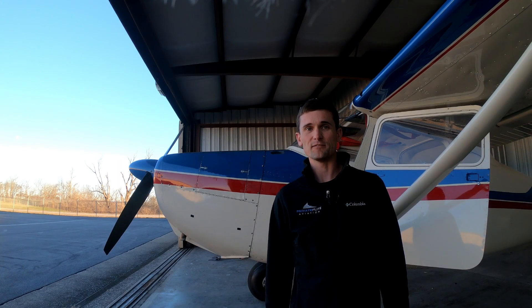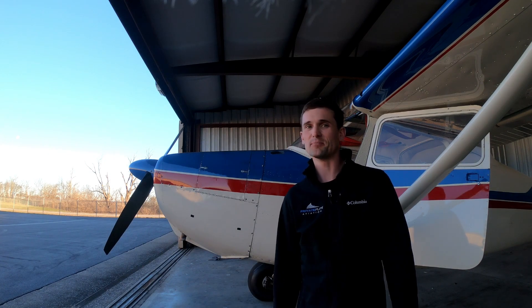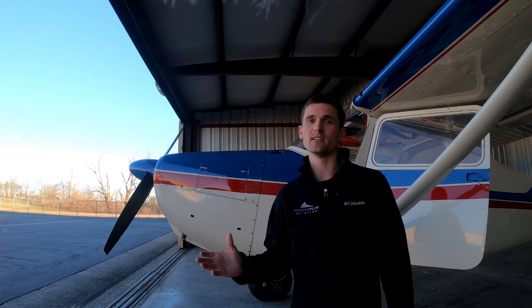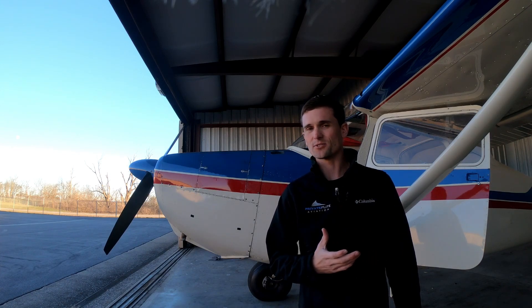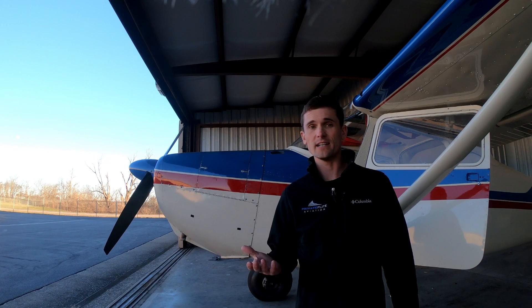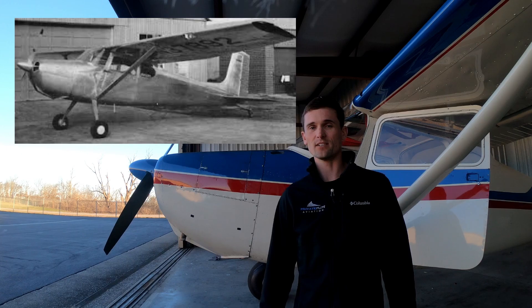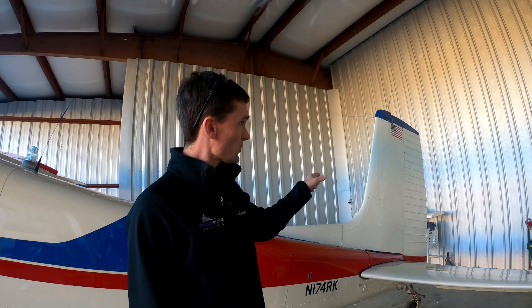Back in January 1955, Cessna had something completely new up their sleeves. Well, not completely new. Basically, they had a Cessna 180 that everybody loved, and a Cessna 170 that also everybody loved. So, how do you make something better? Their idea was to take a Cessna 180 tail and put it on the Cessna 170. Some people say that this square tail has better rudder authority than the old round tails of the Cessna 170. I'm not really sure — I just like the way it looks.